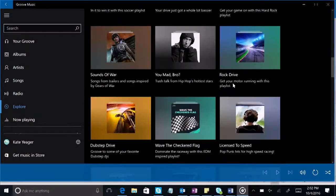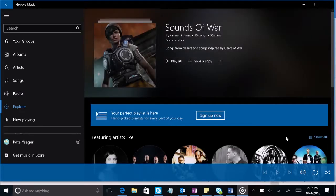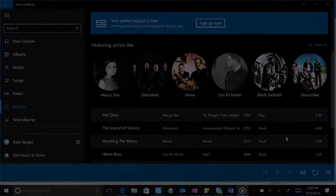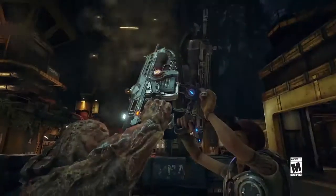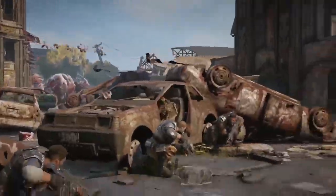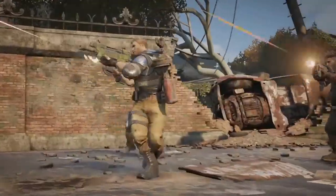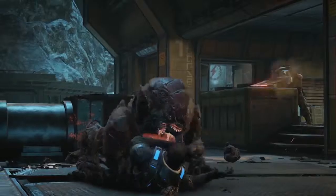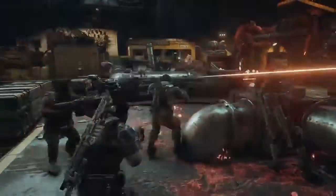Head over to the Groove Music app for even more game-related tracks, including the Sounds of War playlist inspired by the Gears franchise. And remember, Gears of War 4 is an Xbox Play Anywhere title, which means if you buy it on Xbox, you can play it on your Windows 10 PC, and vice versa. It also means that your saved data transfers between your Xbox and Windows 10 device, so you can pick up your Lancer right where you left off.